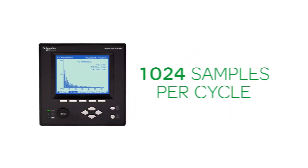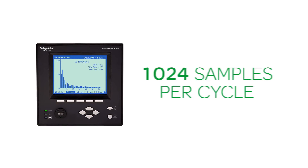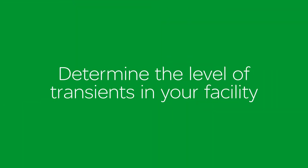The PowerLogic ION 7650 meter samples at 1,024 samples per cycle to be able to detect transients. Using that, combined with our power management software, gives you the ability to determine the level of transients within your facility.